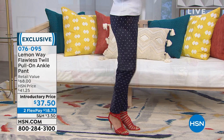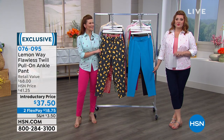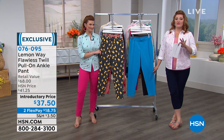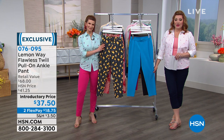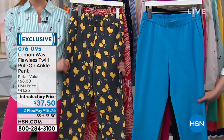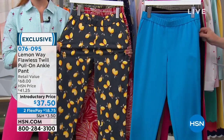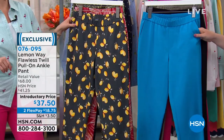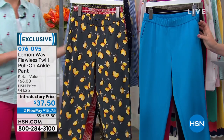We're going to move into the pants, and this was our today's special back in February. We have it back in stock. We have some of your favorite prints, returning favorite colors, perfect in time for spring and summer. Our retail value is $68, and we are at $37.50. That's nice. This is amazing, and I would love for you to read the reviews. There are 116 reviews on hsn.com. I mean, this is a customer pick.